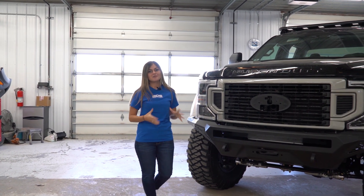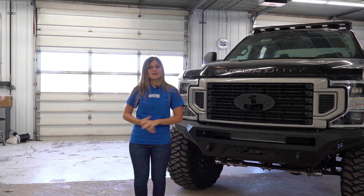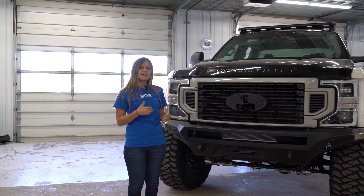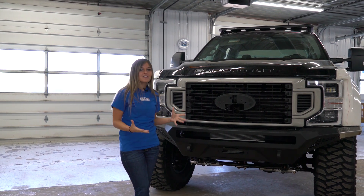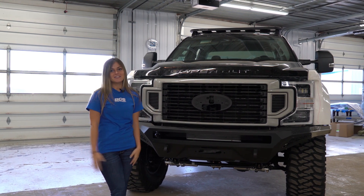Hey everyone and welcome back to BDS Suspension where we have been working away on our 2019 SEMA build, Go Beyond. We're currently hanging out at Butler Body Shop where this truck will be getting a two-tone earth paint job. It took a lot of work to get this truck fabricated and mocked up for the paint but we're excited to get started.